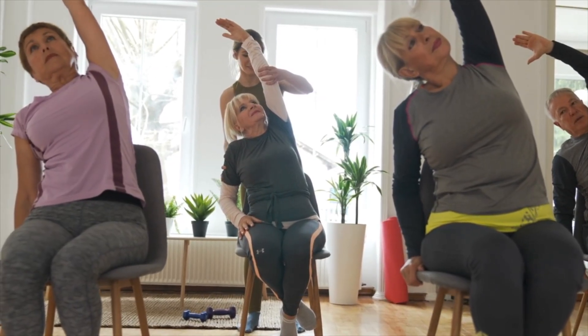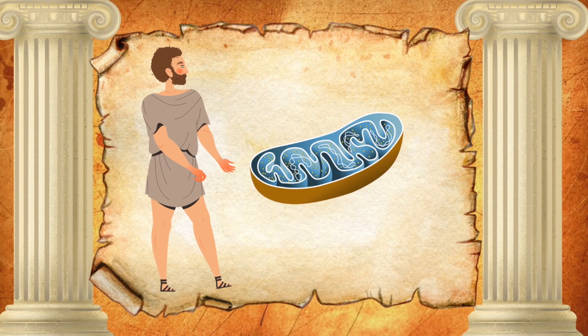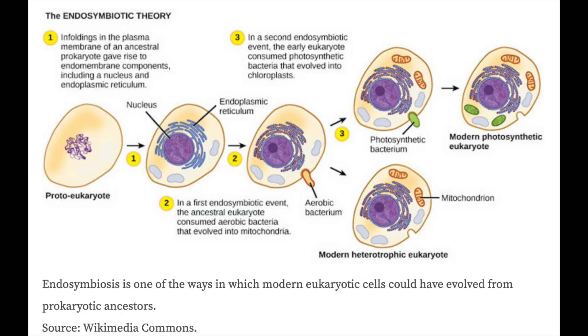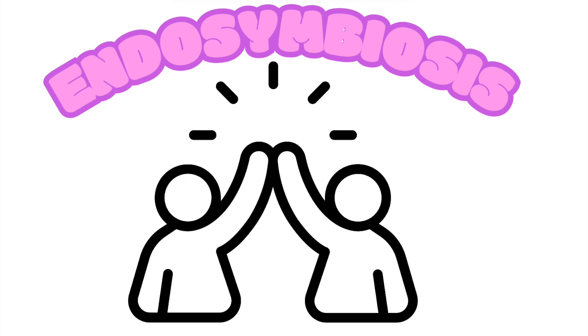Mitochondria, in particular, despite their proposed prehistoric existence, are becoming increasingly popular organelles of interest nowadays. Let's go back in time and briefly cover what's known as the endosymbiotic theory. Mitochondria have their own distinct DNA, separate from the cell's nucleus, and scientists think this uniqueness traces back to an ancient partnership. The endosymbiotic theory proposes that mitochondria evolved from bacteria, specifically a group called alpha proteobacteria. Roughly 1.2 billion years ago, a primitive host cell engulfed one of these bacteria.